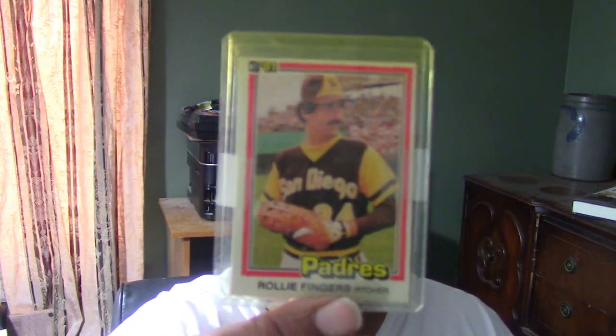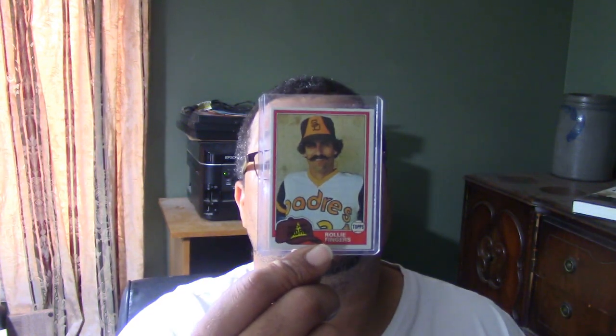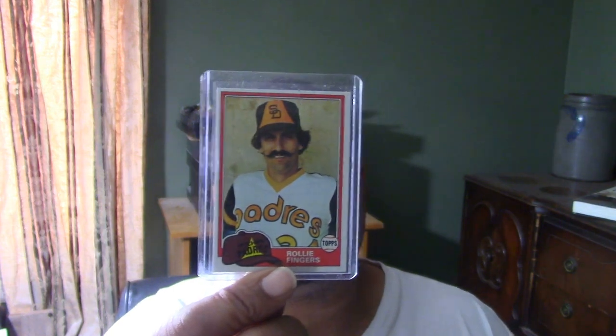Nobody wants to see my mug — you'd rather see his. This is the 1981 Donruss. Right there is the 1981 Fleer card. And yes, they are all in chronological order. This one is the 1981 Topps card.